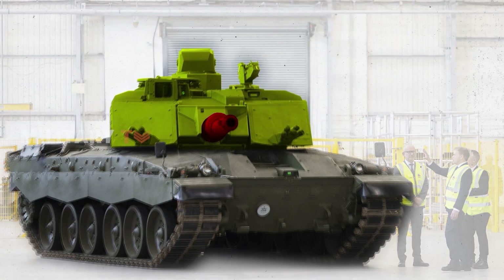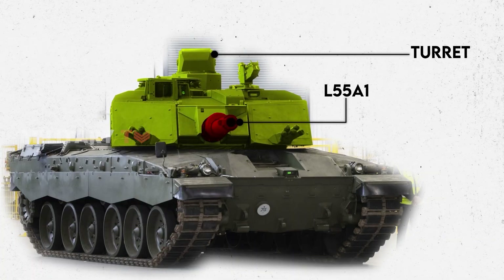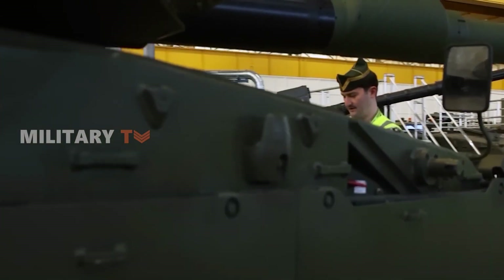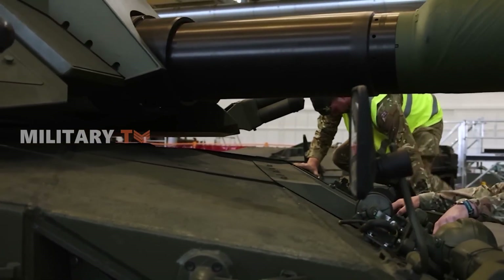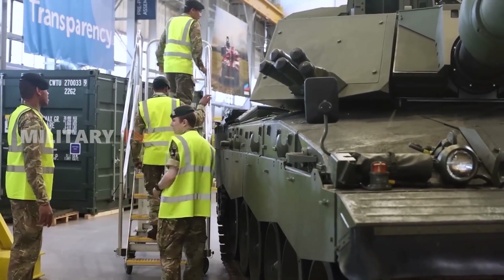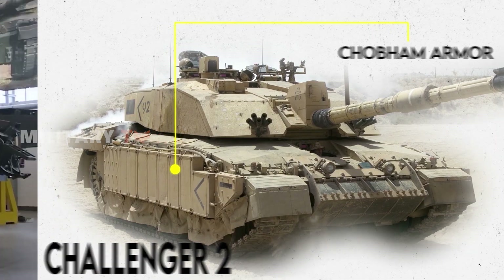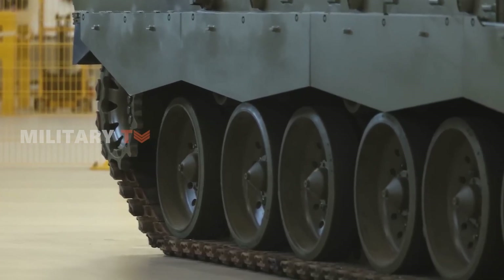Beyond the gun, the Challenger 3 boasts a completely new turret housing the L55A1. This turret upgrade comes with a comprehensive suite of new sensors, significantly enhancing battlefield awareness for crews. This improved situational understanding is vital in modern warfare, allowing for faster target acquisition and better decision-making. The Challenger 2's well-regarded Chobham armor is likely to be retained, but the addition of a modular armor structure under development hints at a future where commanders can adapt the tank's protection level to specific threats.